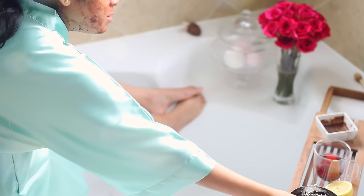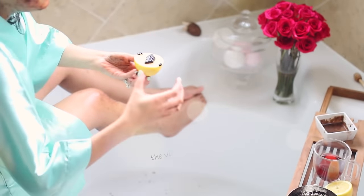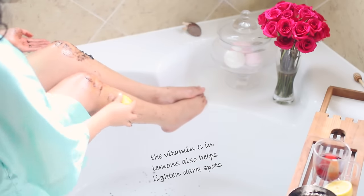Also, if you want to lighten any areas like your knees or your elbows, take a little bit of that scrub and put it on a lemon, and then use that to apply the scrub.